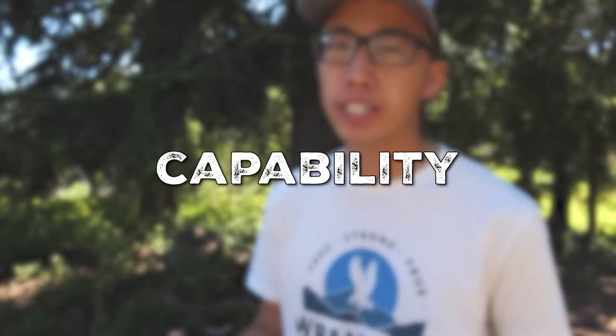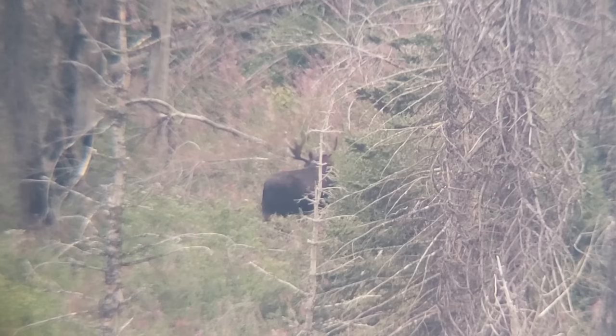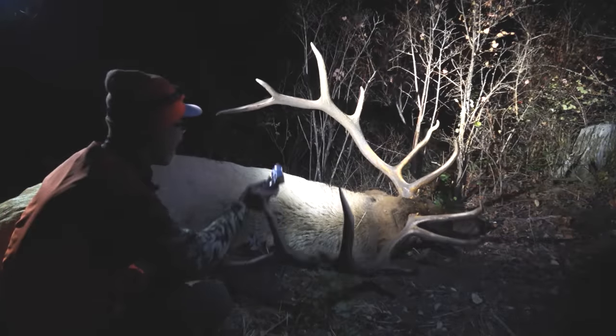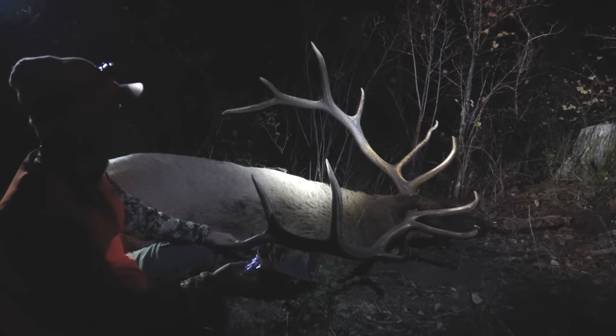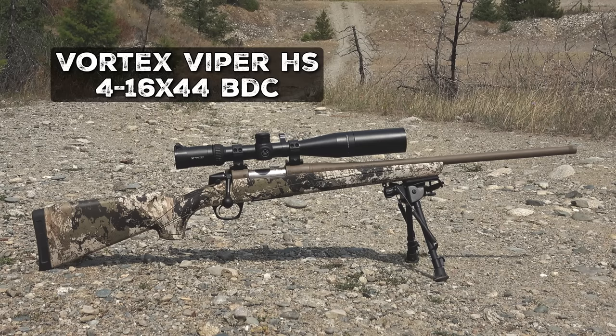The 308 Winchester is just a very capable cartridge. It'll take down anything from pronghorn antelope all the way to moose. For most people hunting the western states, elk is about the biggest animal you can readily hunt every single year. Of course, you might get lucky and draw a once-in-a-lifetime tag for moose, but I want to focus on the big game animals you can hunt pretty much every year out west, which is elk.